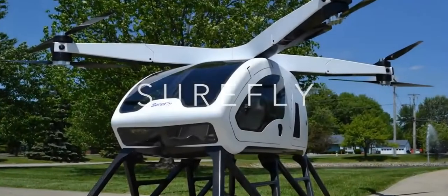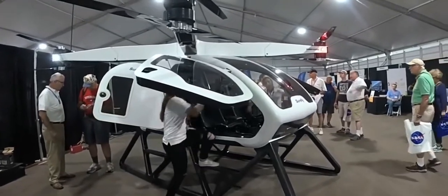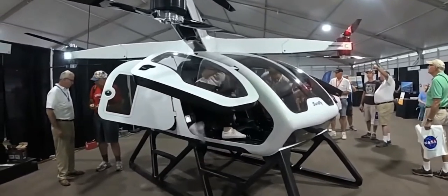Meet SureFly. Manufactured by Workhorse Group, this personal hybrid helicopter is designed perfectly for safe and easy flight.